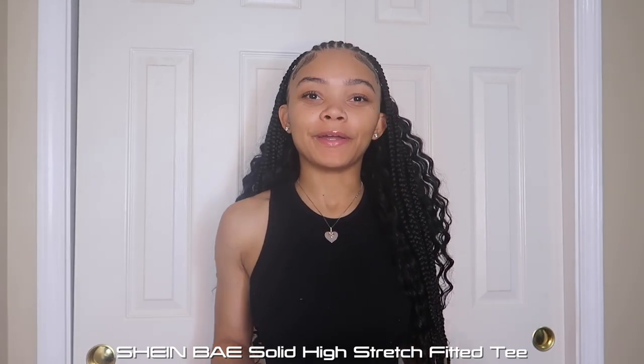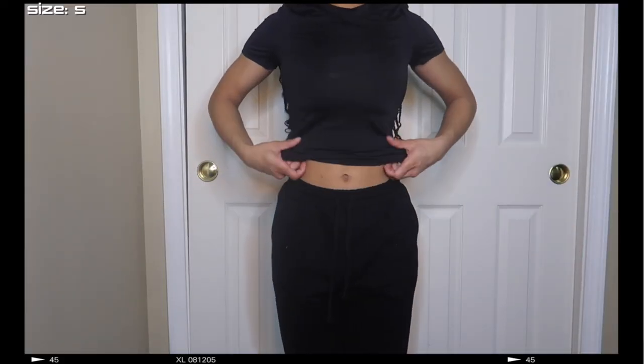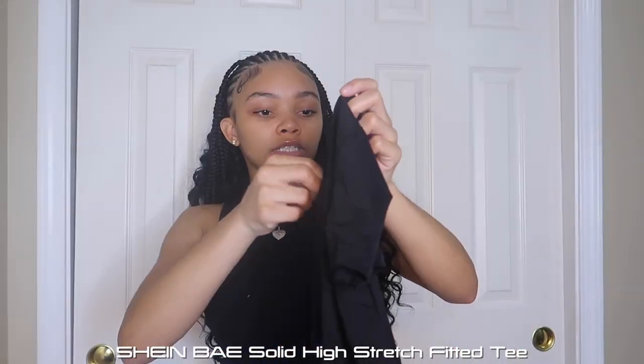Now we get into shirts — this is gonna be the longest section. I got a lot of basic shirts because that's really what I need to re-up on. First up is this skims dupe shirt, and y'all need to go get one. It's so nice. I wish it were tighter at the bottom so I tied it in the back — it looks cuter that way. I got this in black and it's part of the Shein Bay collection. The quality in those collections is so much better.